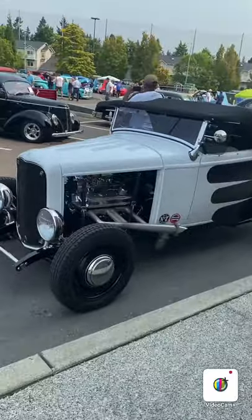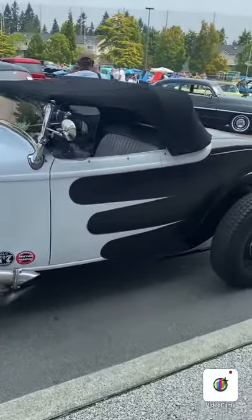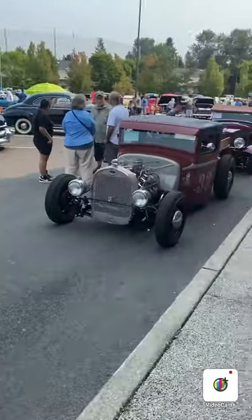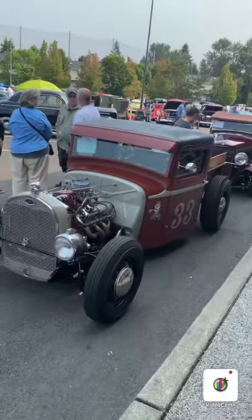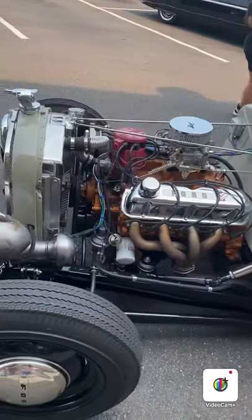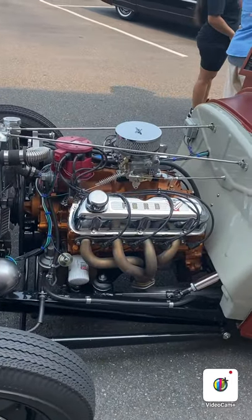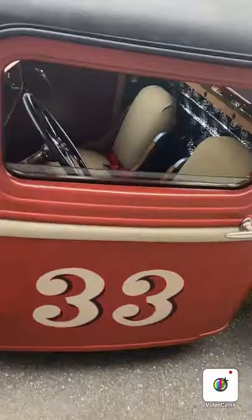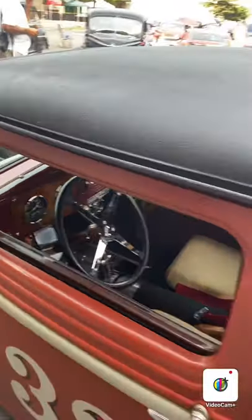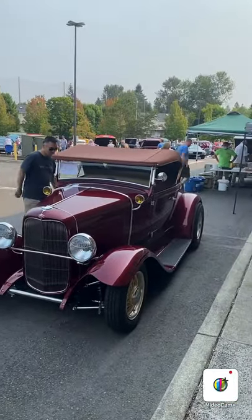Now we're at some car show behind the Safeway and we got rat rides over here. One rat ride - not that one. It's pretty cool though. I like that one. It's like the one on Maxbox - the 364. Here's a rat ride, sort of - not really rusty. Oh yeah, this one's way better - kind of like Dave's, well that's a pickup though. Really low, really rusty. Number 33 rat ride.